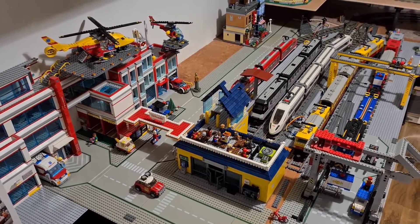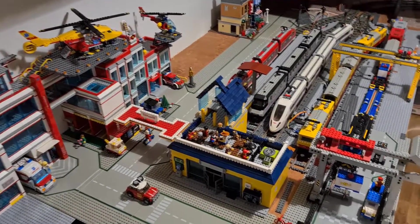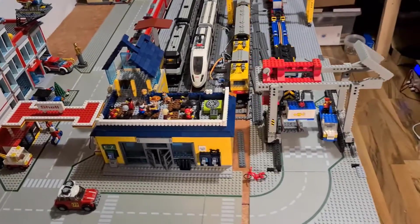Hi everybody and welcome to my LEGO City. Apologies for the poor quality video — this is my first YouTube video.